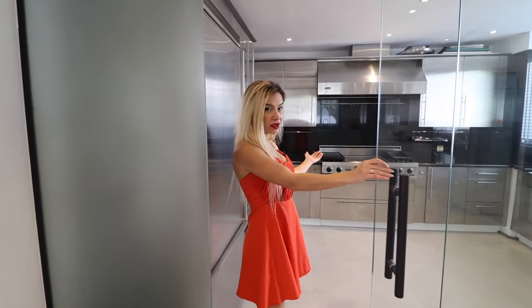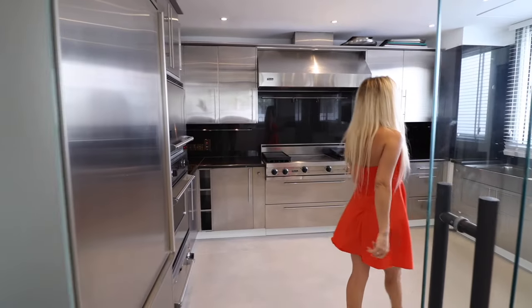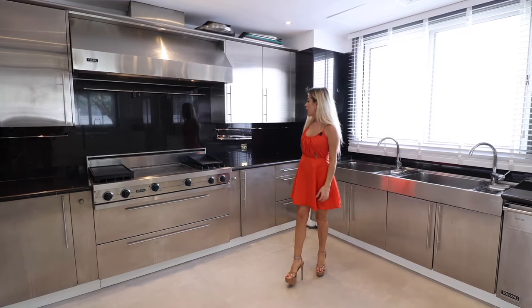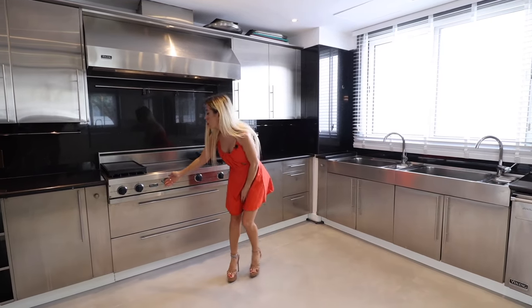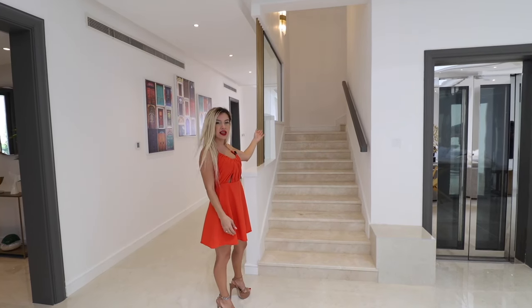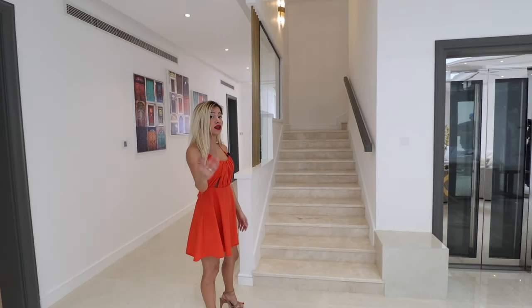This prep kitchen overlooks the street and it looks very industrial — it looks like a restaurant in here. They use Viking appliances. Our marble staircase takes us upstairs — let's go.